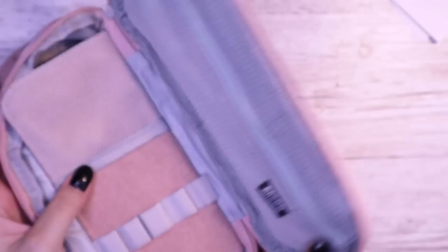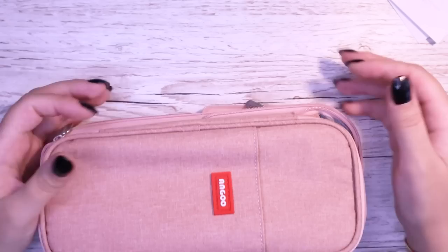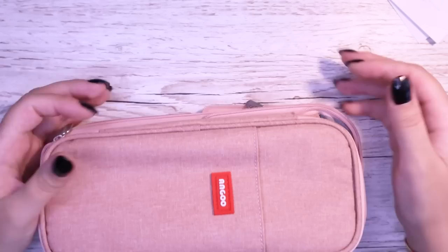Next up we've got this Angu expandable pencil case, which is really taking me back to primary school because everyone had these. It can be small, but it can also be big — you can adjust the thickness or zip it up to make it smaller. I got it in this cute washed-out pink denim, and I like the touch of it. It's got all the little pockets for the stuff I use the most, and then an extra pocket. We love extra pockets.